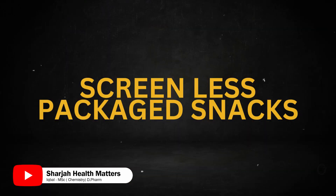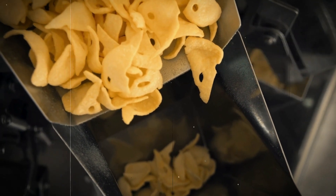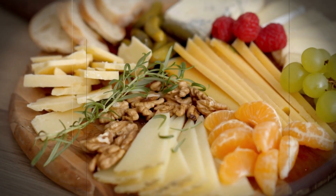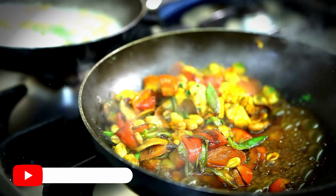Screen Less Packed Snacks. Instead of processed snacks like chips and cookies, opt for healthy options like fresh fruits, nuts, yogurt, or homemade snacks made from whole components.